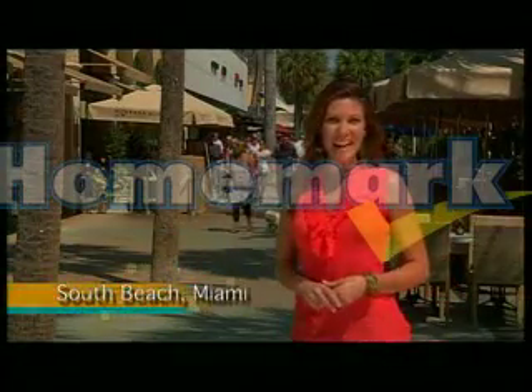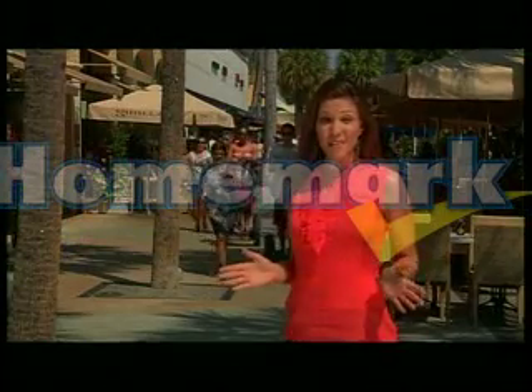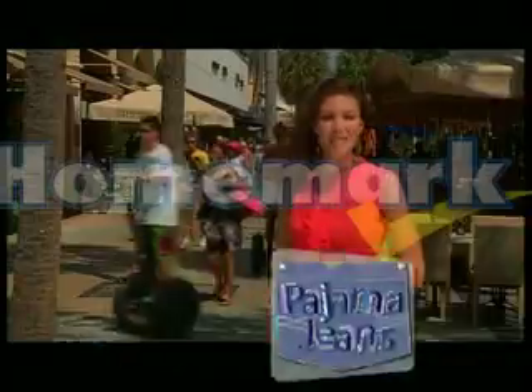Here we are in South Beach, Miami, the fashion capital of the world — white sand beaches, crystal blue oceans, and immaculate bodies. The fashion sensation on everyone's minds and bodies is Pajama Jeans. I love that they have no zippers or buttons; it's so comfortable you can just pull them up like leggings.